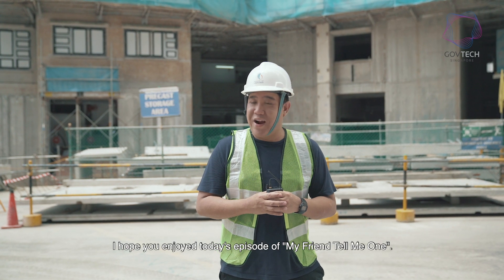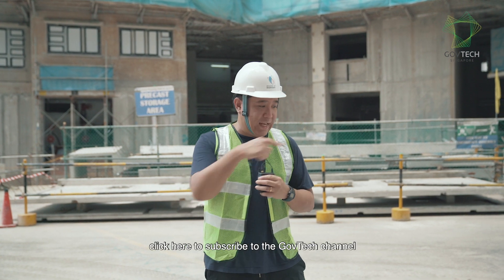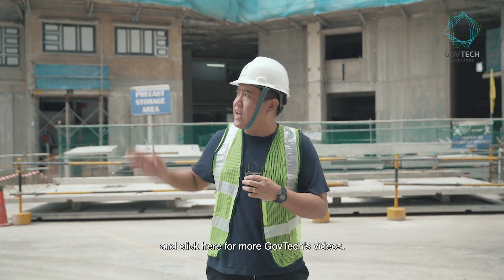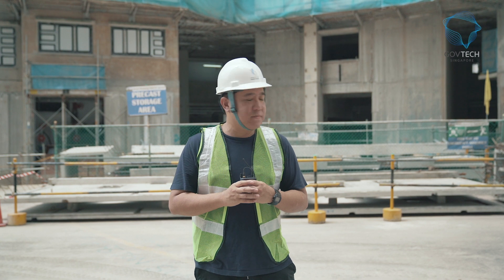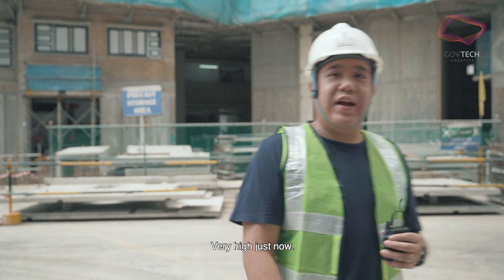I hope you enjoyed today's episode of My Friend Tell Me One. If you are watching this on Facebook, give us a like. If you are watching this on YouTube, click here to subscribe to the GavTek channel, and click here for more GavTek videos. I'm quite glad to be back on solid ground — very high up there!